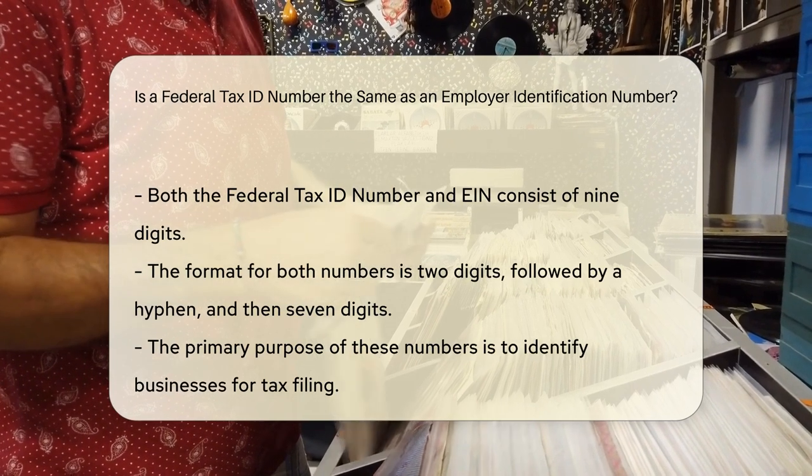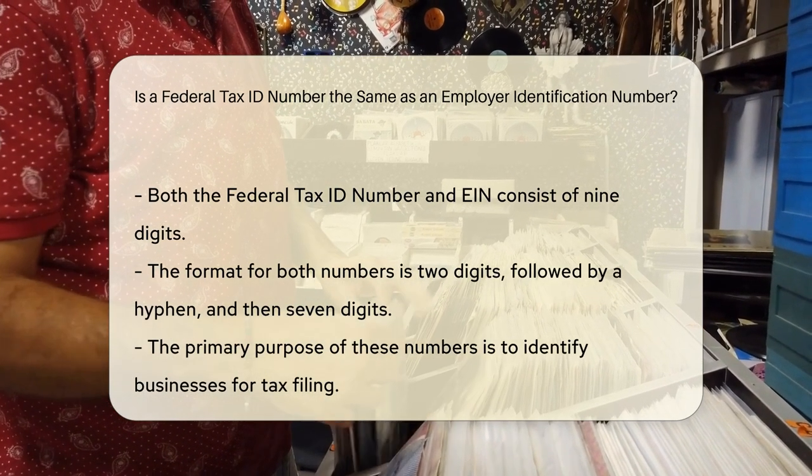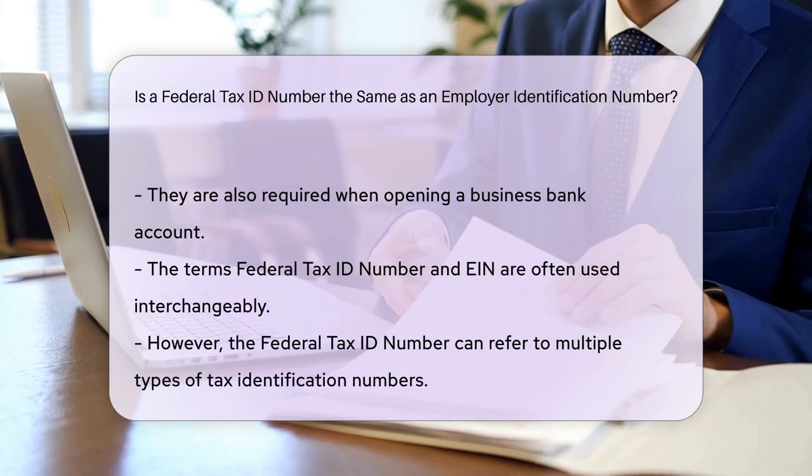The purpose of these numbers overlaps significantly. They are used to identify businesses when filing taxes, and are also needed when opening a business bank account.